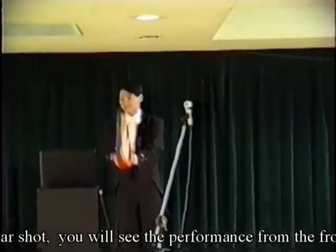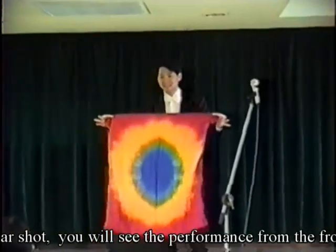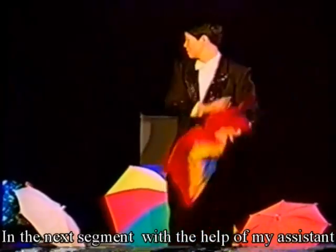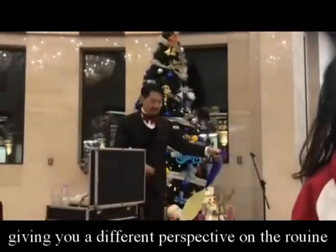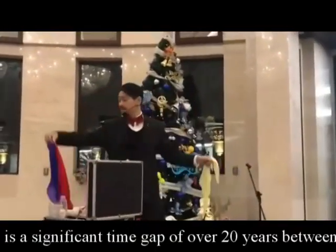In this particular shot, you will see the performance from the front of the stage. In the next segment, with the help of my assistant, we will switch to the side angle, giving you a different perspective on the routine.